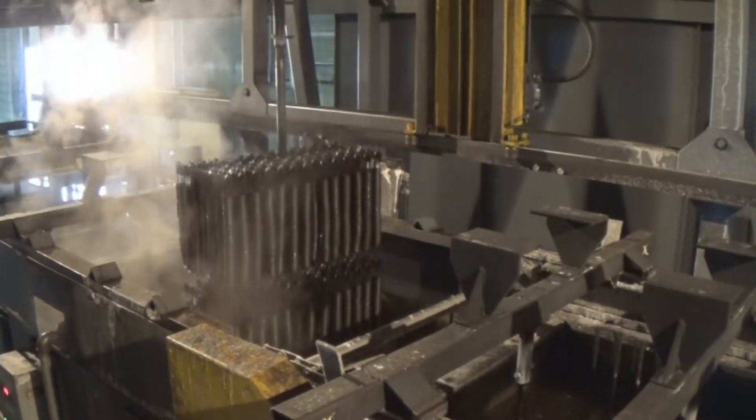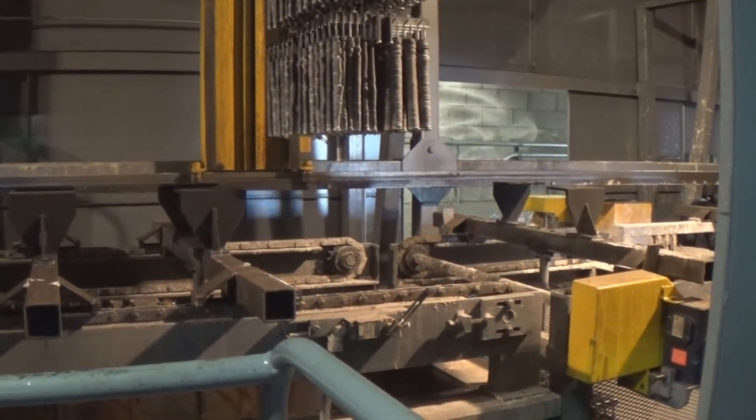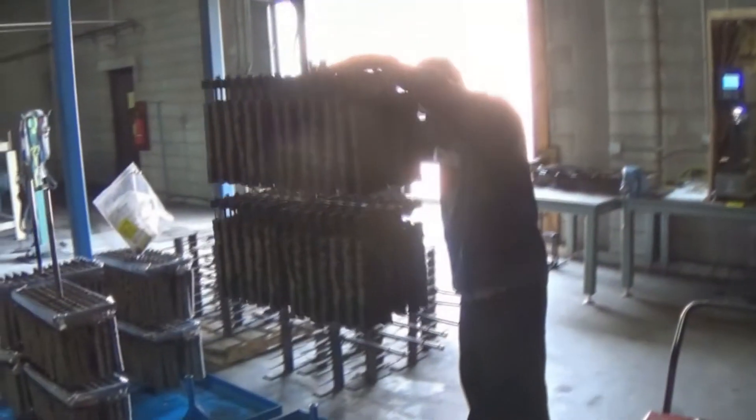The final stage for each and every order is to receive the Therm-Tec quality stamp of approval.